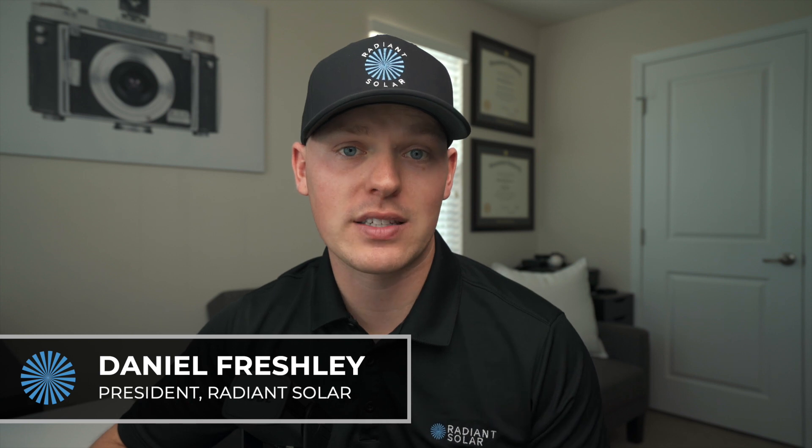Hi, this is Daniel Freshly from Radiant Solar. In today's video I want to cover the topic of the residential energy credits for the investment in solar at your property. Currently in 2021, the federal government awards a 26% credit on the cost of your system to you as the homeowner for the investment into solar.